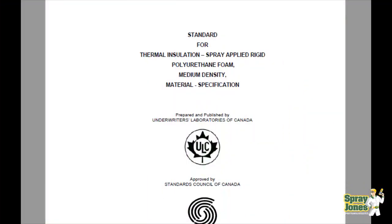Hello everyone, Mike with Spray Jones. People ask me a lot, why is your foam purple? Well, we're going to answer that very quickly and very easily, and the reason is that it says so in the standard.